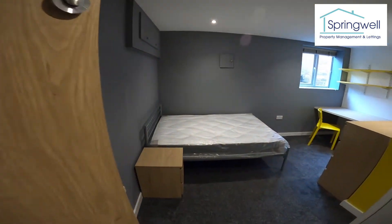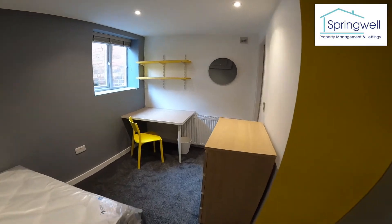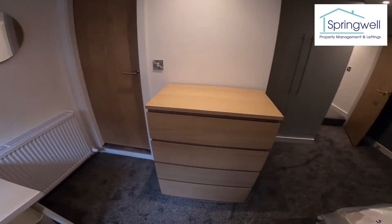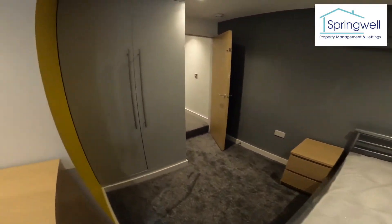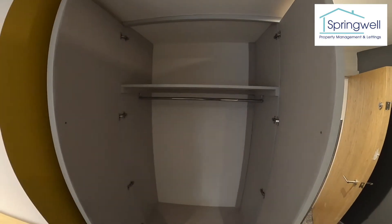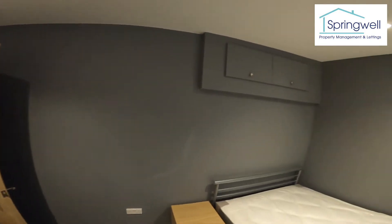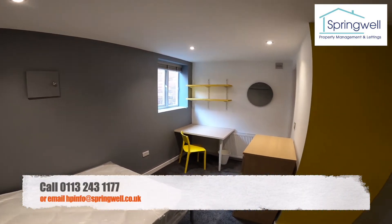Into bedroom number one — really modern. Built-in desk with chair, chest of drawers, nice big double bed, and a really cool built-in wardrobe with some additional shelf space up there. Really modern room.